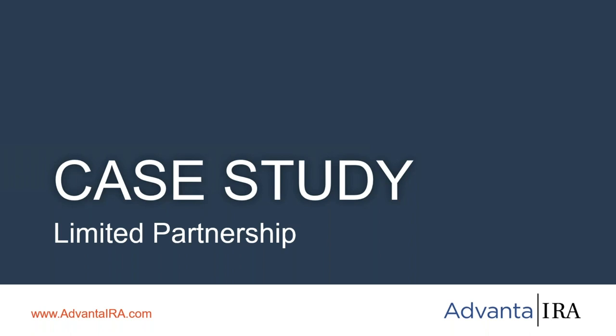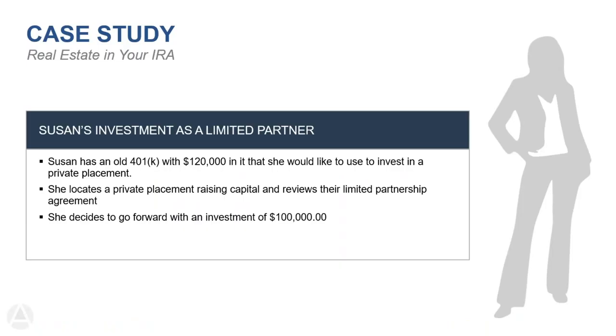One question that popped up: will the webinar be available later? Yes — we record the session and post it to our YouTube channel. Because you registered, you'll also receive a copy of the recording directly to your inbox, probably Tuesday or Wednesday of next week. Now I'm going to talk about how a limited partnership works within a self-directed IRA — it's actually very easy. If you've ever made a private placement investment, it's really just a bit of paperwork.